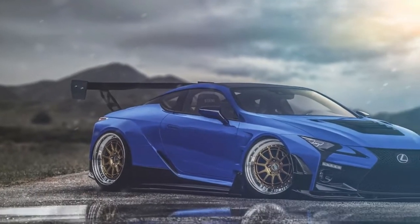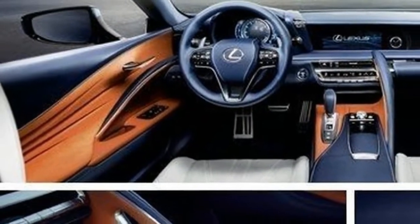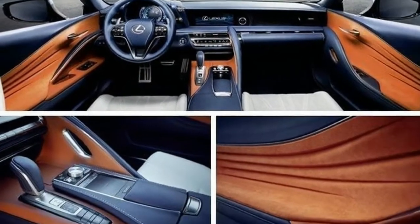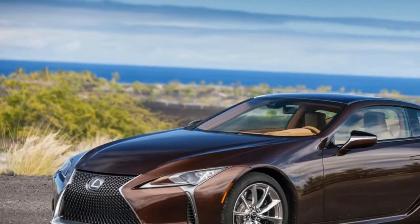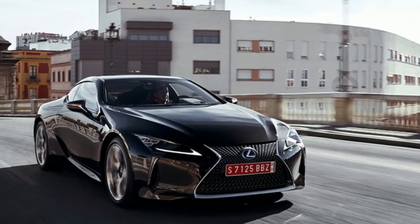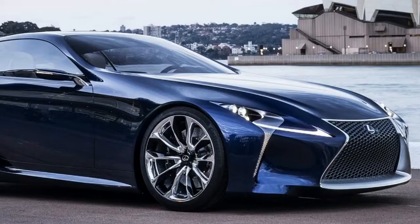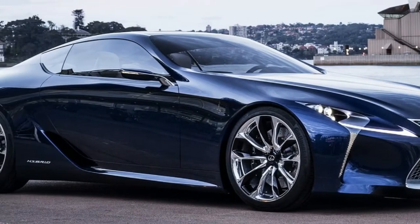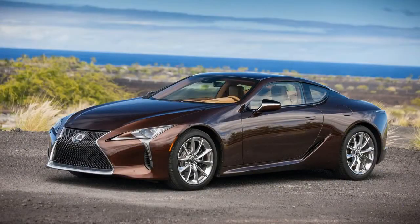It's also a step forward for Lexus as a whole. For years, the Japanese automaker was known for solid luxury vehicles that were sedate to a fault. The LFA was a worthy halo car, but it was also basically unattainable to an average well-off buyer. The F Performance vehicles — ISF, GSF, and RCF — gave a much-needed kick to the brand but were a bit rowdy and rough around the edges.